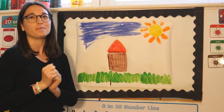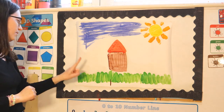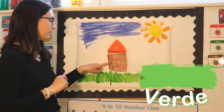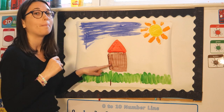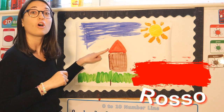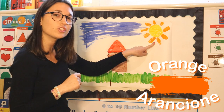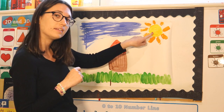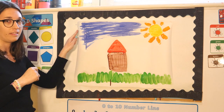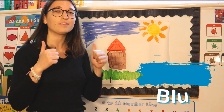Now we can repeat our colours again, but this time just in Italian. This is verde! Can you say that? Marrone! Well done! We have some rosso! And arancione! And what about the sun? The sun is giallo! And the sky? This is a very easy one — the sky is blue! Well done everyone!